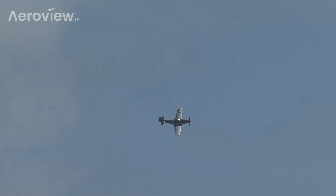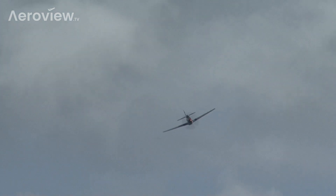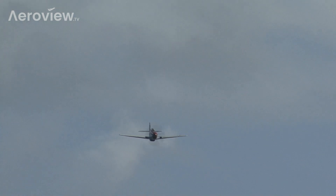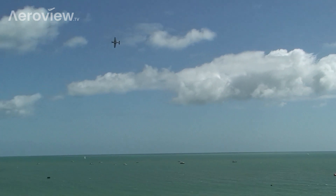Rolls-Royce had already successfully renovated and taken control of their Griffin-powered Mark 19 Spitfire, which we were hoping to see today. It was decided that to ensure they had a proper heritage flight, they included the Mustang as a perfect fit given its global appeal, and celebrating a historic and ongoing relationship between Rolls-Royce and the United States Air Force.